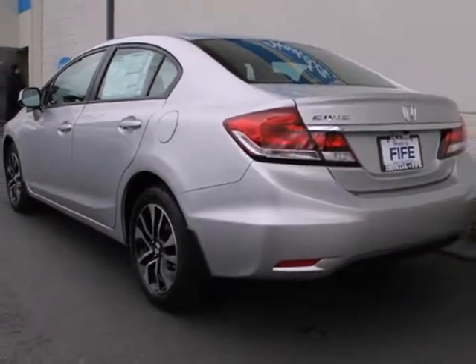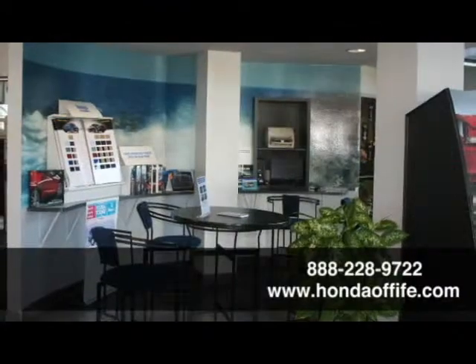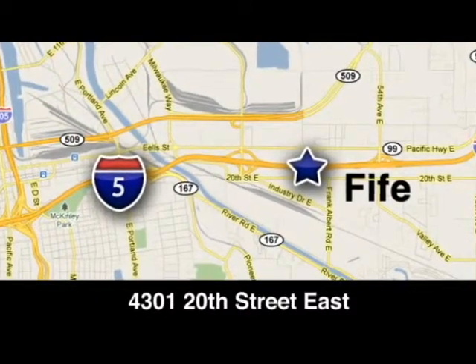Come see this capable 2013 Civic for yourself. Call, click, or stop in to Honda of Fife today. We are conveniently located at 4301 20th Street East in Fife, Washington, right on I-5.